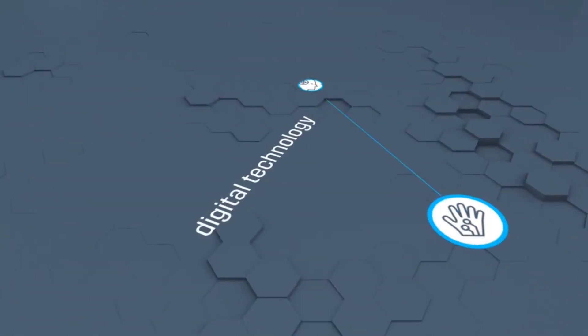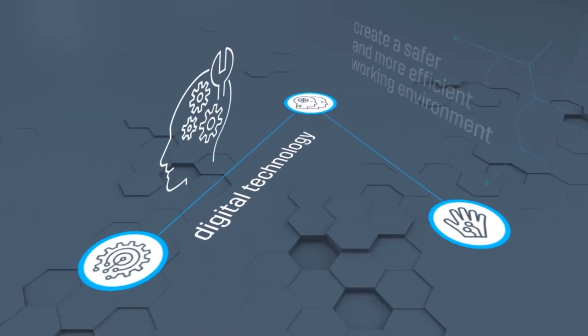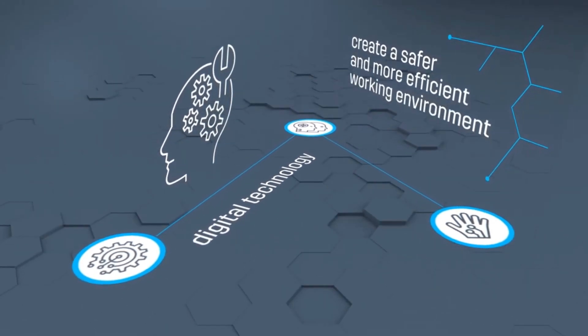Combining digital technology with the development of new skills will create a safer and more efficient working environment.